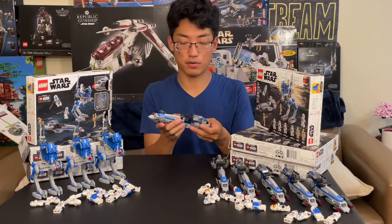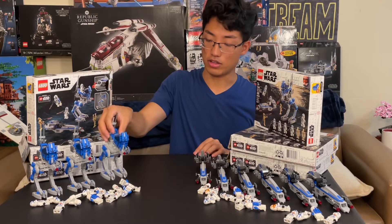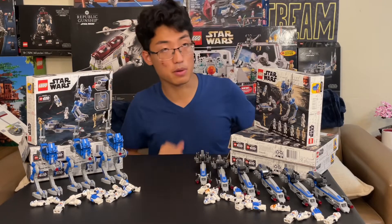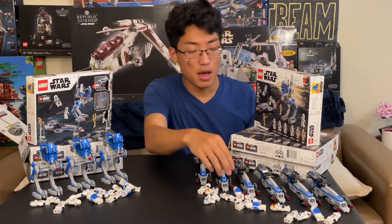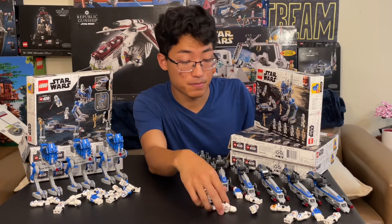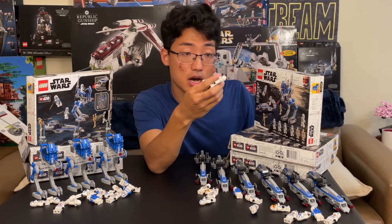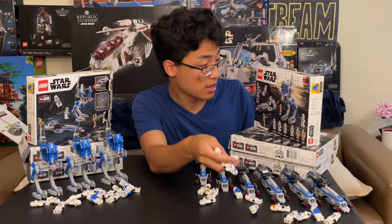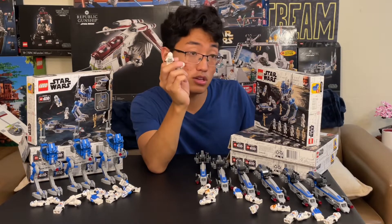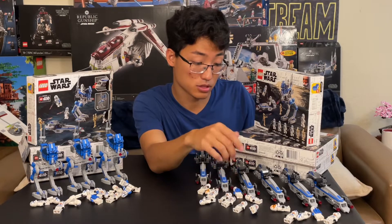The set came with a 501st BARC Speeder and a 501st AT-RT Walker, plus two B-1 Battle Droids — just regular classic B-1 Battle Droids. But it also came with three newly designed 501st Troopers: new helmets, white arms, the white belt not the black belts, with guns and DC rifles with an additional LEGO piece added on to make them even longer, which I believe this set was the first one they did that on.